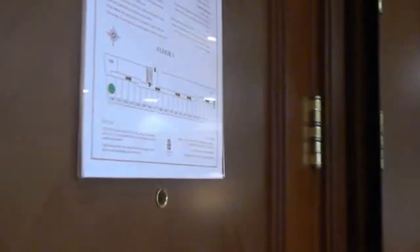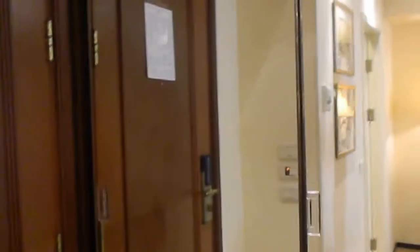We're going to close the door and then go from left to right to show you the room. The first thing that you see is a giant closet — four sections of the closet. You have shelving and then you also have hanging space.